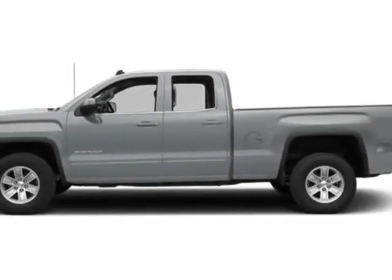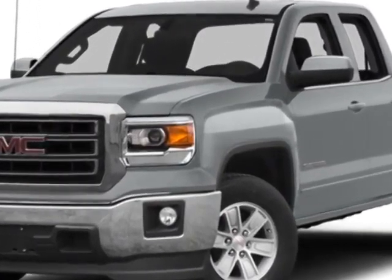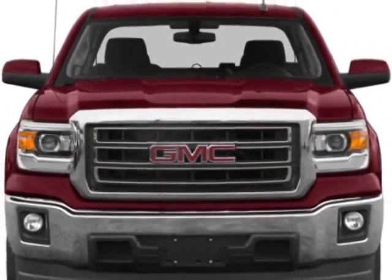Check out this new 2014 GMC Sierra 1500. For your protection, this vehicle has a full factory warranty. This vehicle gets an estimated 17 miles per gallon in the city and an estimated 22 on the highway.